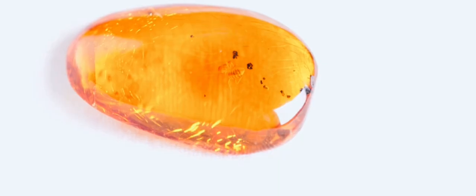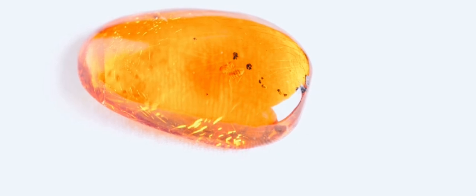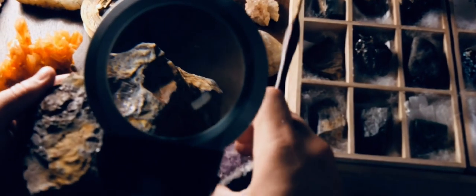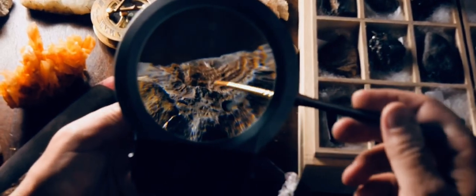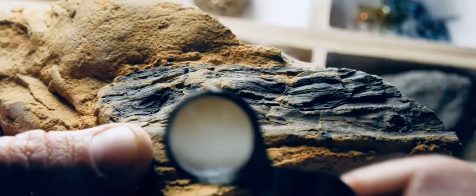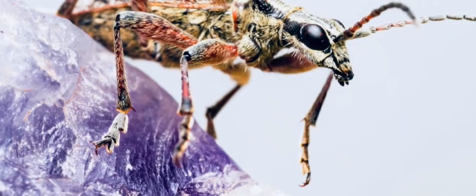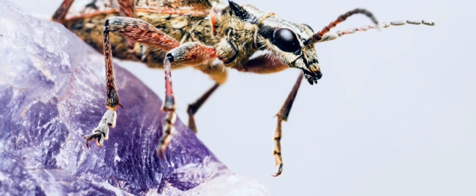Amber's hold on our imagination continues to this day. The movie Jurassic Park brought amber's ability to preserve ancient life into the spotlight. Though extracting dinosaur DNA from amber remains in the realm of science fiction, the movie sparked a renewed fascination with this ancient gem. Beyond Hollywood, amber plays a vital role in modern science. Paleontologists cherish amber as a tool for understanding ancient ecosystems — the insects and other organisms trapped within provide invaluable information about the evolution of life on Earth.